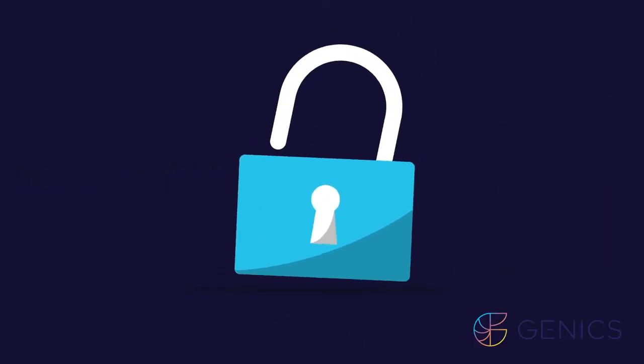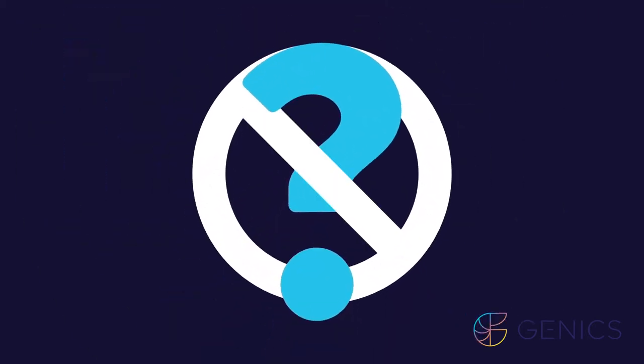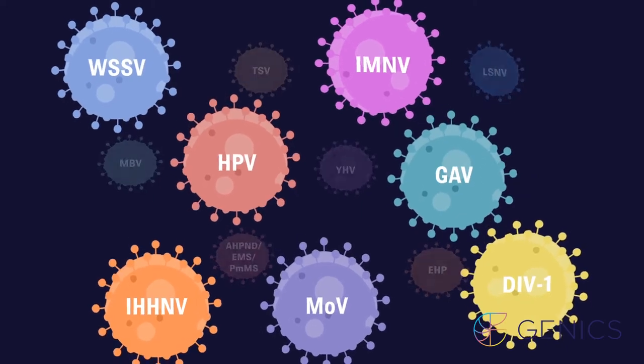Shrimp Multipath unlocks the abundance of data in your shrimp. Our unique process removes the guesswork for farmers predicting animal health by testing for 13 pathogens in a single test, unrivaled for its sensitivity and specificity.